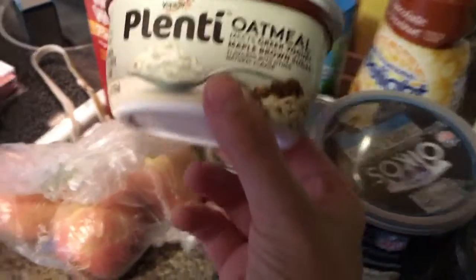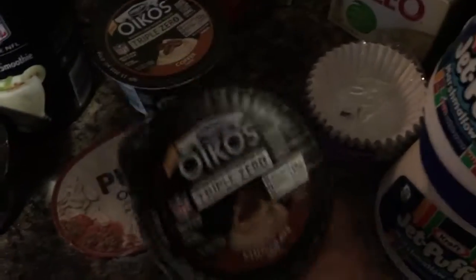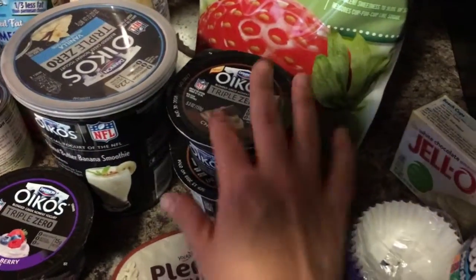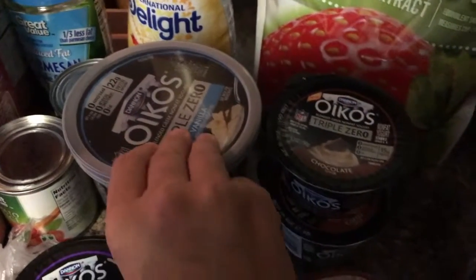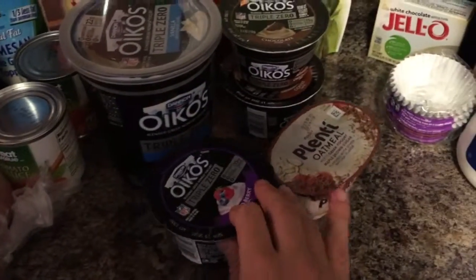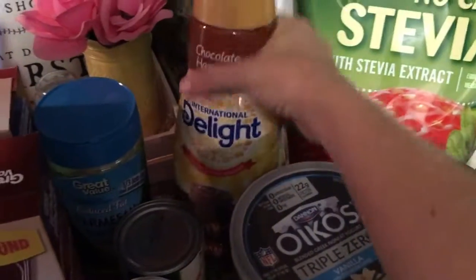I got some no-calorie stevia and some yogurts. These are a little more expensive than I like to spend on yogurt, but I love them. I got Triple Zero chocolate, Triple Zero coffee, Triple Zero mixed berry, and Triple Zero vanilla. Cameron gets on yogurt kicks and could probably eat the whole container if I let him, but I won't!